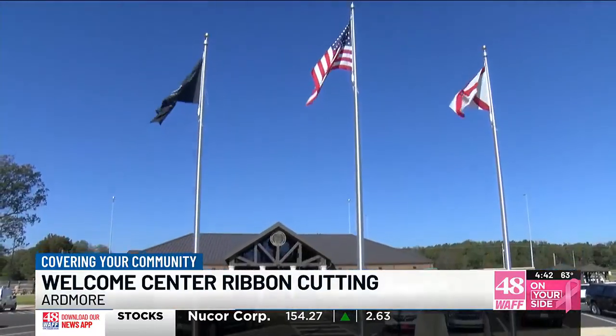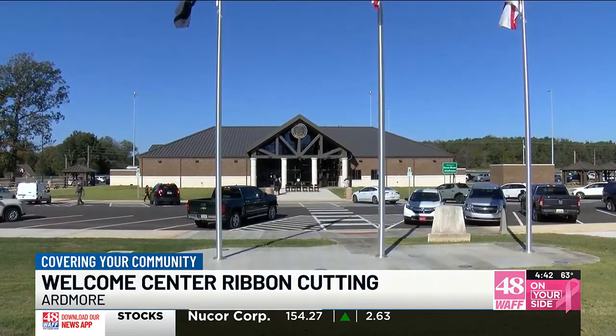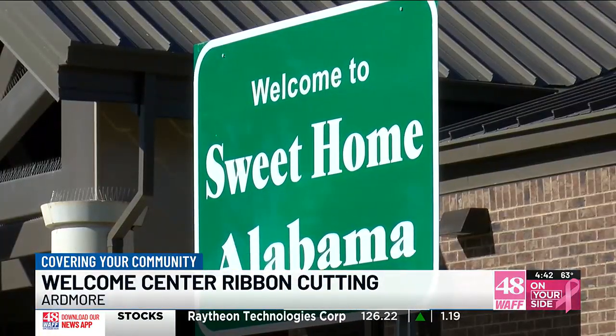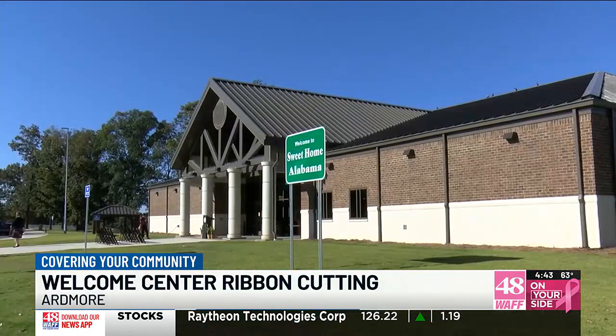This center will help provide a comfortable experience for travelers to stop in and learn more about Alabama attractions. Seth Burkett with the Department of Transportation says this center is a perfect place to help set a good first impression for those passing through.